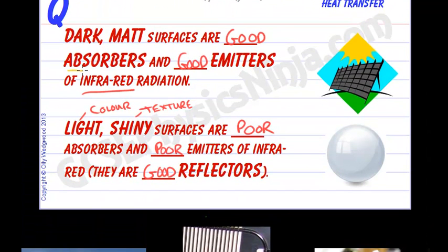Please make sure you mention the keywords: absorber, emitter, and whether the object is a good or bad absorber or emitter. Also mention the color and the texture of the surface.